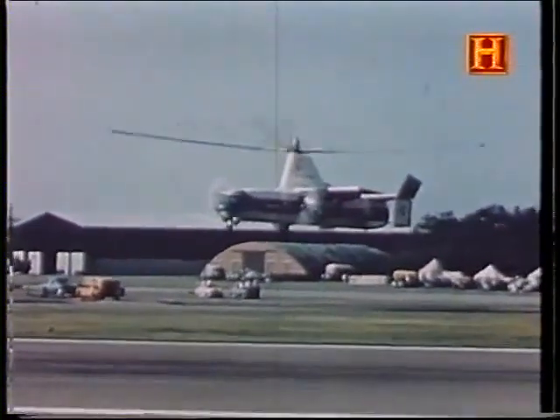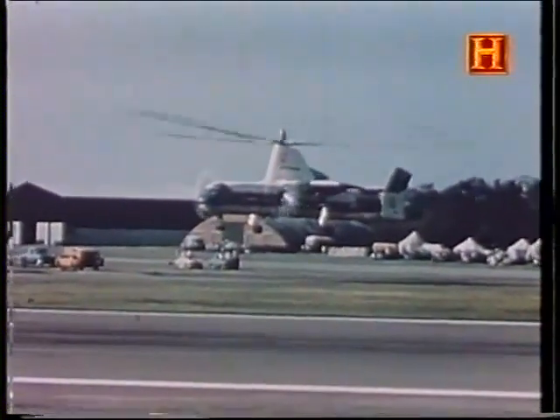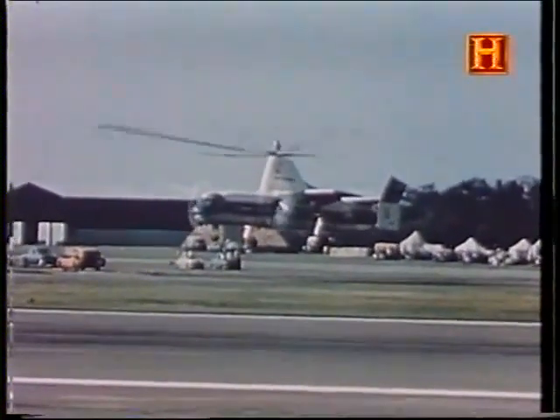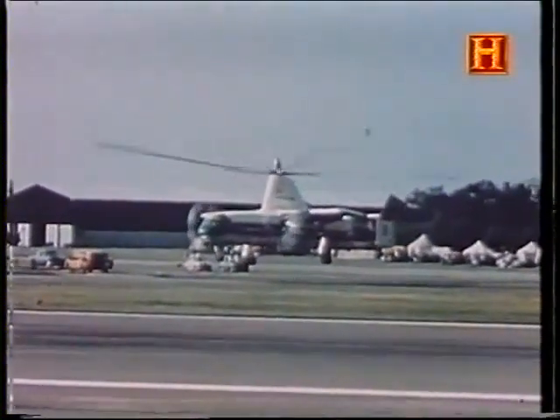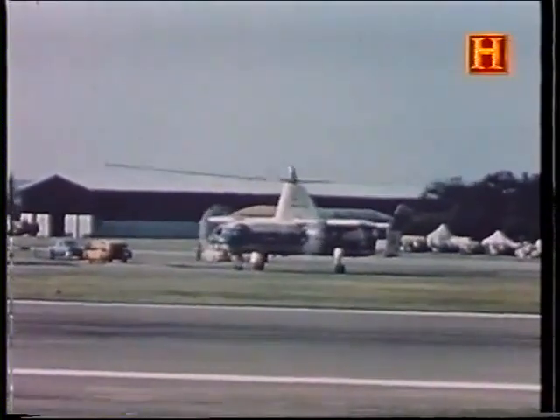To fully appreciate a project like the Rotodyne, one must first consider the history of rotary-winged aircraft the world over and their effect in Great Britain. Things really began to happen in the early 1920s.